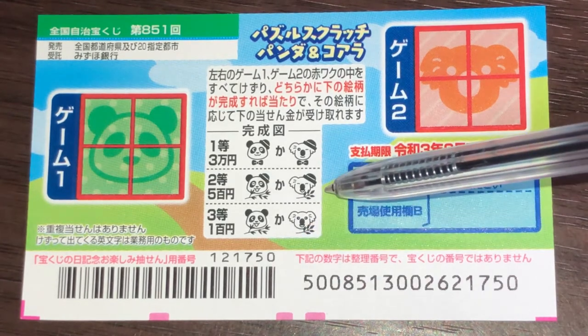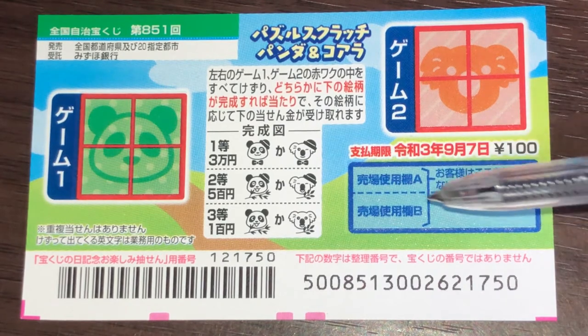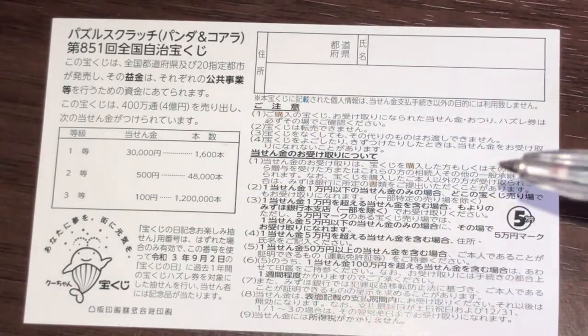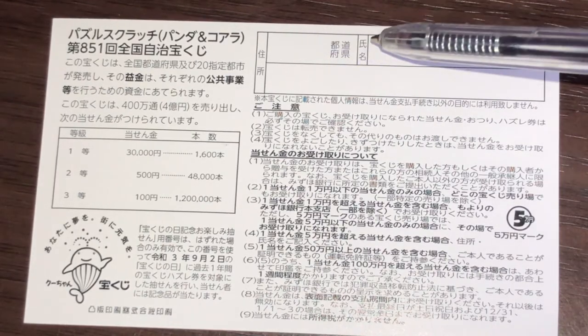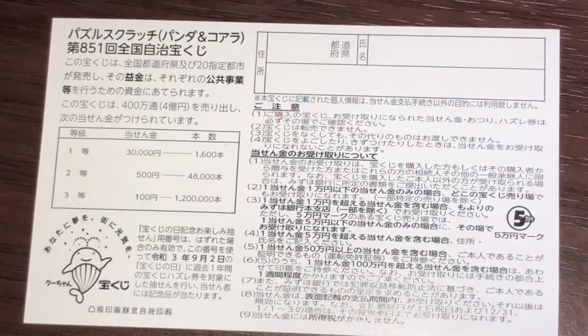The second prize is only Go Hyakuen. The third prize is Hyakuen. You have until September 7th, 2021, REWA III to claim your prize. Don't scratch here. Looking at the back, here's a breakdown of the prizes and rules in Japanese. If you happen to win the first prize, you're going to fill in this area — your prefecture, your full name, then your address in Japan. All winnings are tax-free in Japan. Since the top prize is only Sanman, 30,000 yen, you can go to certain lottery kiosks that have a sign that says Go Man — they can pay prizes up to Go Man.